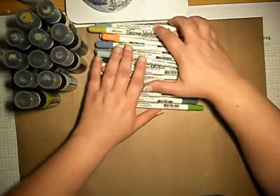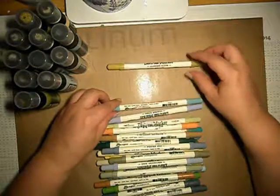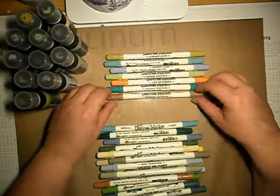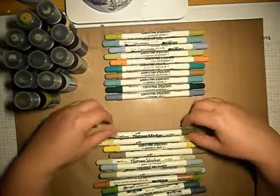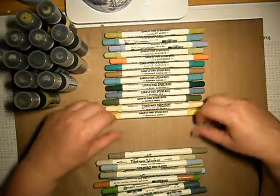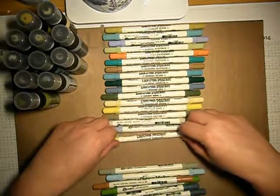And those are my Distress Markers, which I said I will complete my whole collection. I have got Crushed Olive, Evergreen Bough, Shaded Lilac, Shabby Shutters, Ripe Persimmon, Peacock Feathers, Brushed Corduroy, Broken China, Pine Needles, Stormy Sky, Forest Moss, Scattered Straw, Mustard Seed, Frayed Burlap, Old Paper, and Weathered Wood.